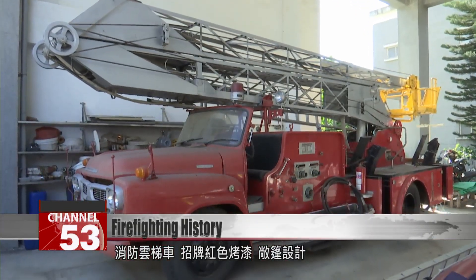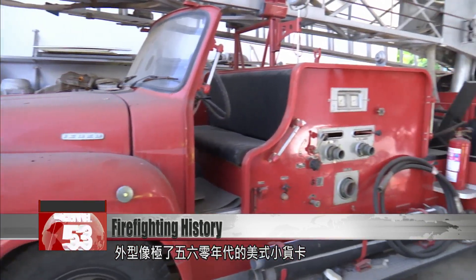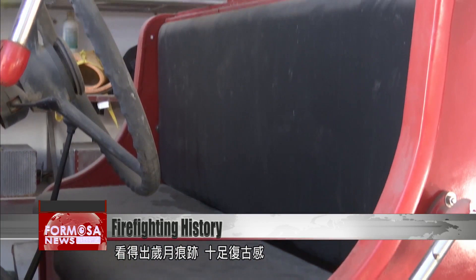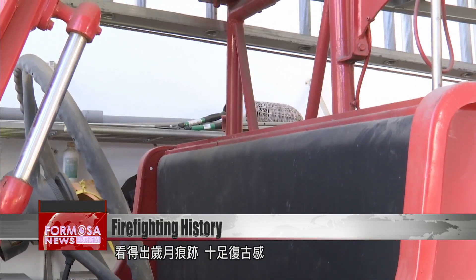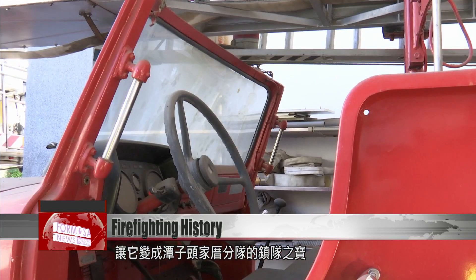A fire truck spray-painted red — with its open-top design, it looks just like a 1950s convertible truck. Its period charm makes it the pride and joy of the Tojia Tsuo Fire Department here in Taichung's Tansu Township.